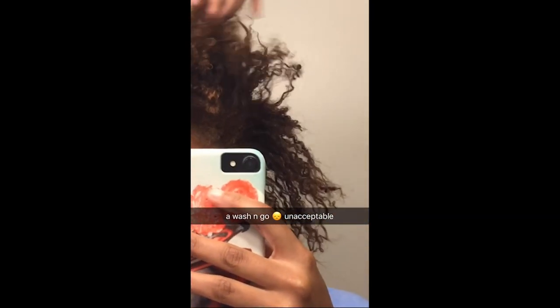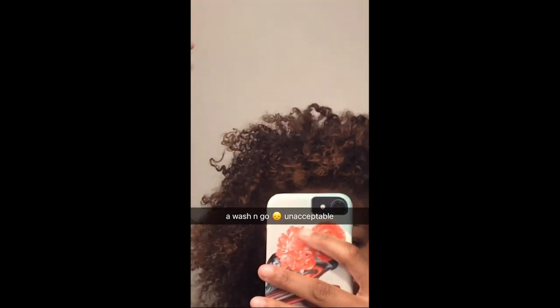This was a wash and go at the beginning of 2018. My twist outs were looking good, my hair looked very healthy, but for me it just didn't really feel the same. I honestly just wanted a change — I was getting bored with my hair.